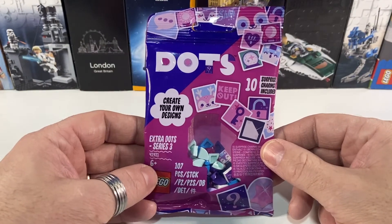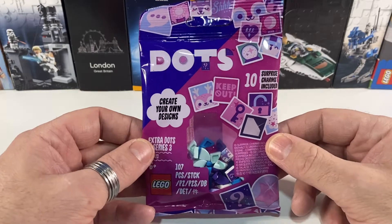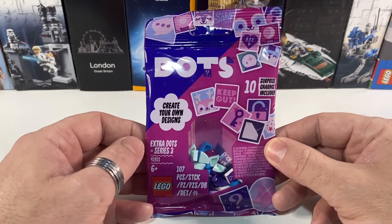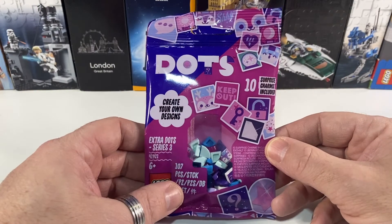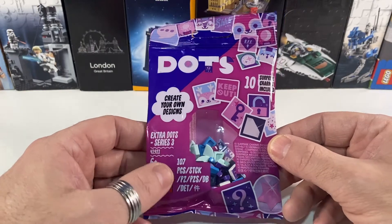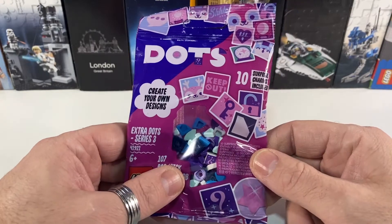So as always I'm going to be saving the best till last, but leading up to that, the first item in the purchase list — not the freebies — is Series 3 Extra Dots. I buy a packet of these each time they come out, so I've got Series 1, Series 2, and now Series 3. I've just got these for my parts collection — may come in useful.